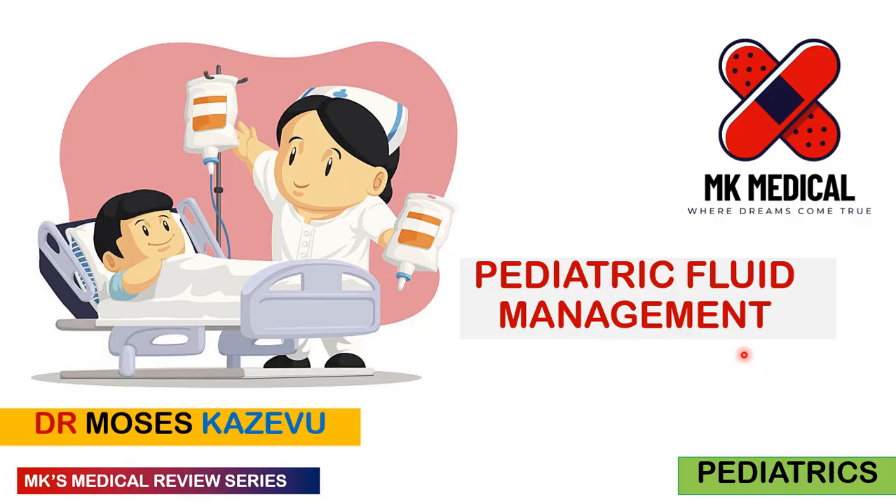I asked you guys on my socials what you wanted to learn, and I saw a pretty interesting comment — they wanted to review pediatric fluid management. I thought it was a very broad topic, but this was a very good idea because we're coming back off learning neonatal fluid management. So I put this lecture together for you. Grab your piece of paper and let's go.